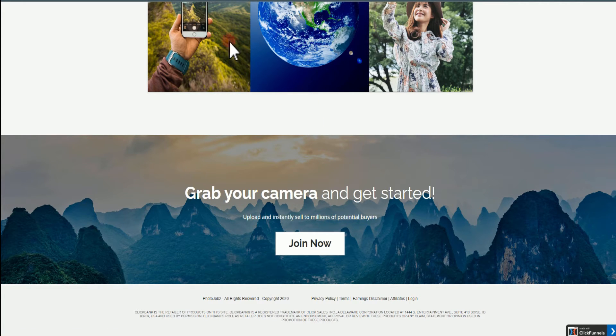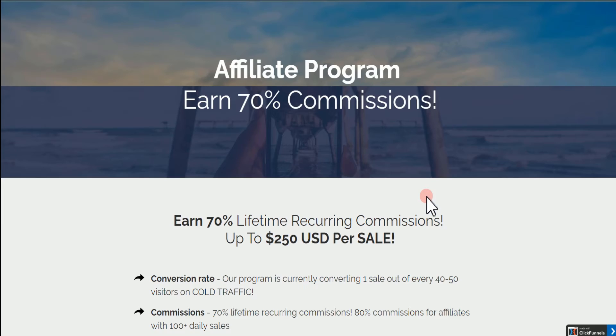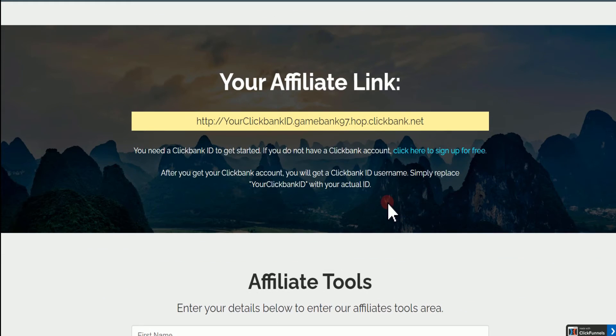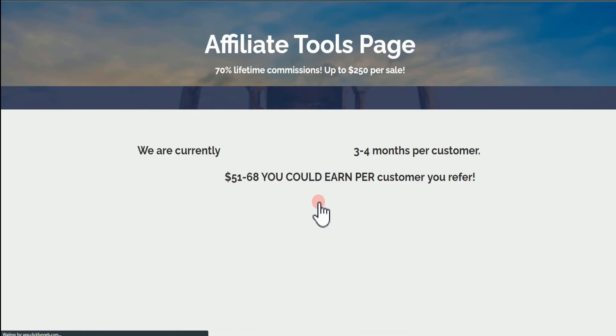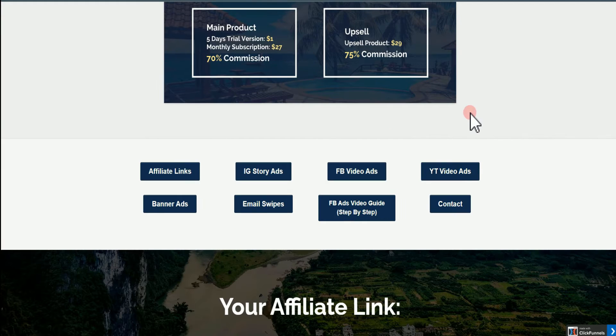Now that you understand the offer, the next thing you need to do is check the affiliate page, because all the information that you need is basically going to be present there. On the affiliate page, we want to check if they're going to offer us banners and image swipes. They give out the option to click the affiliate tools, and when we scroll down, we can see banner ads and image swipes. With this, everything is going to be simple and related.